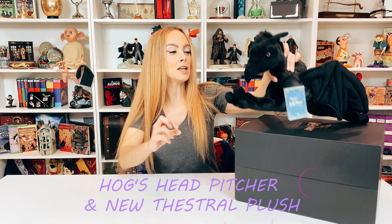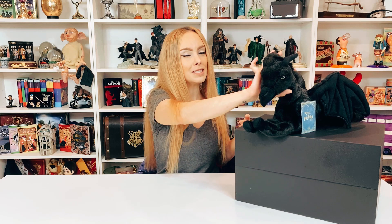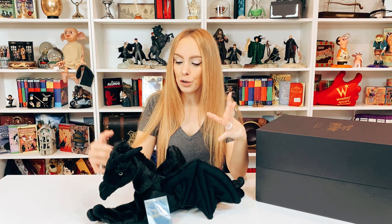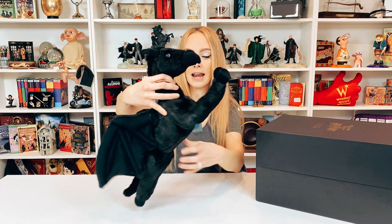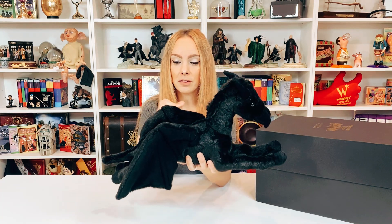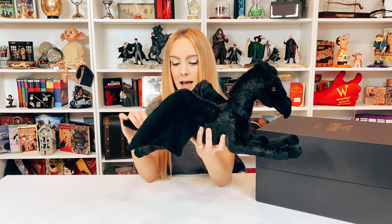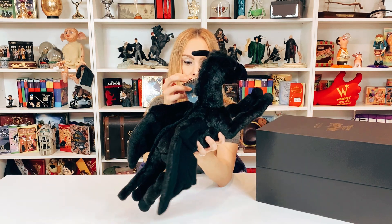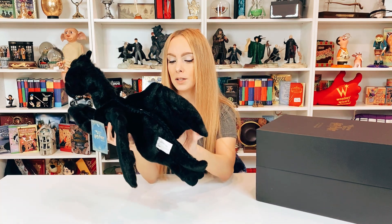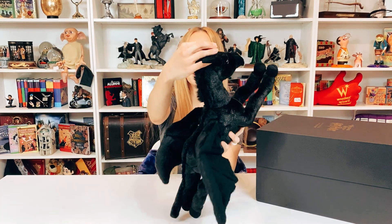It's from the Wizarding World of Harry Potter. If you were not aware: A, I love plushies, but B, they released a Thestral! Finally — I feel like we've all wanted the Thestral for a really long time and we got it. I am not even a little bit disappointed. I love the size of it, I love the wings, I love the position and how they have it sitting — it's perfect. It's $35 US dollars but money well spent. If you love plushies like I do, this thing is absolutely adorable.